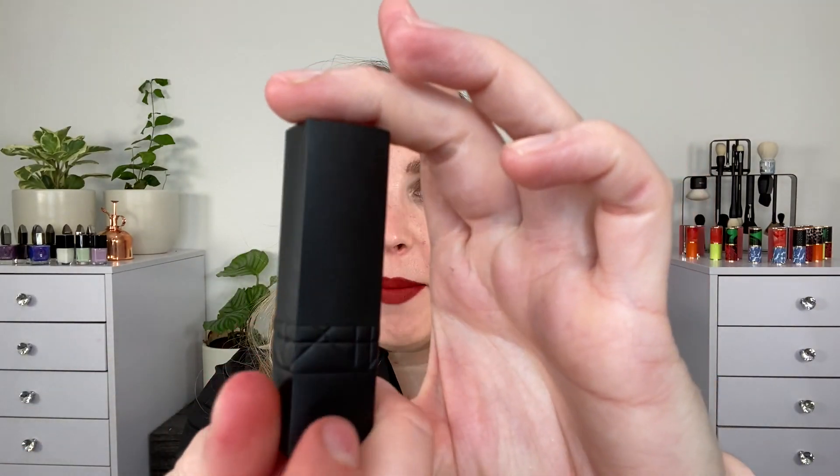Hello and welcome. My name is Lexi Jong and here I like to talk about luxury beauty. Today we are talking about the new Dior Rouge Dior Forever lipsticks. These are a matte lipstick. Notice the matte black, very sleek packaging here.